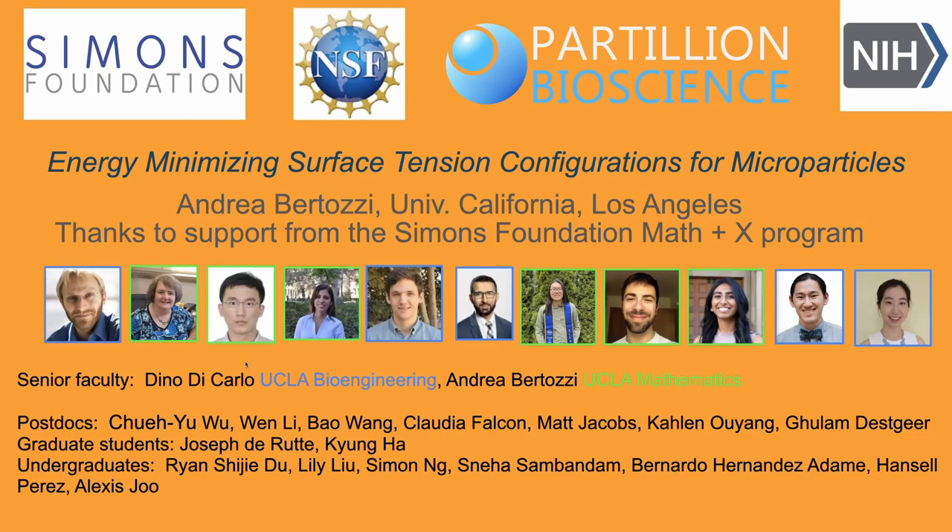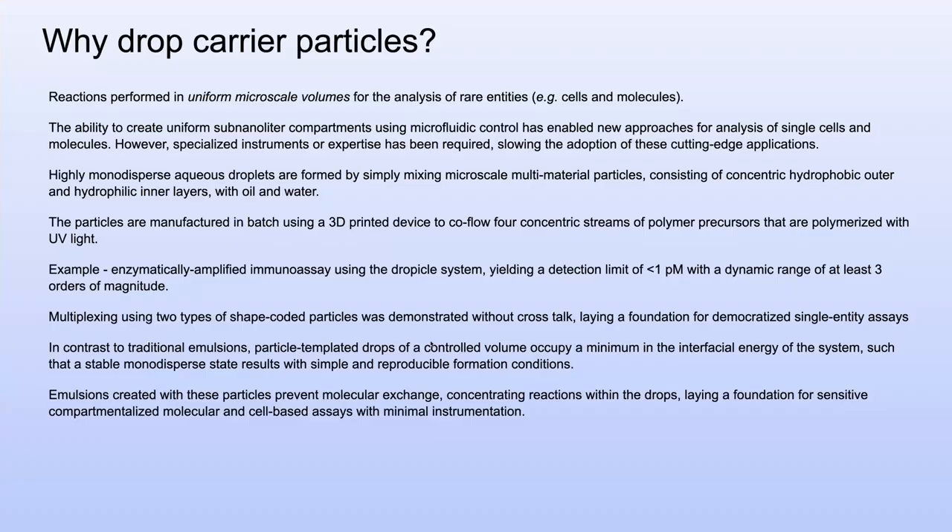My primary engineering collaborator is Professor Dino DiCarlo from UCLA, who is in bioengineering. Both of us have secondary appointments in mechanical and aerospace engineering at UCLA. Now I need to introduce a little terminology. We're looking at something that has a bunch of words floating around to describe it — sometimes referred to as drop carrier particles, sometimes as nanovials. They're essentially very small particles that act like test tubes on a tiny scale.